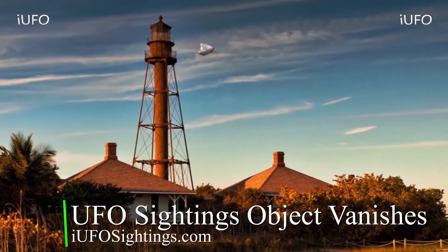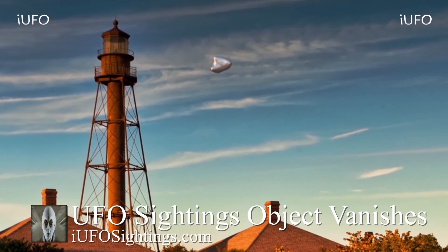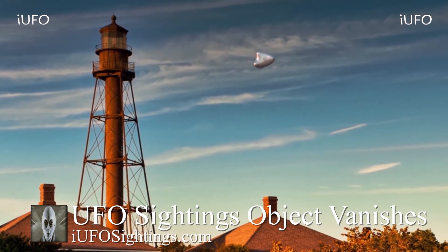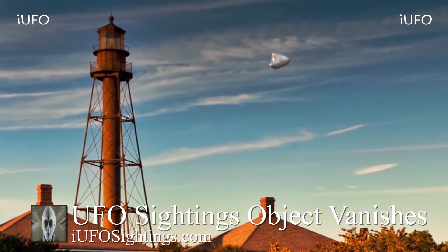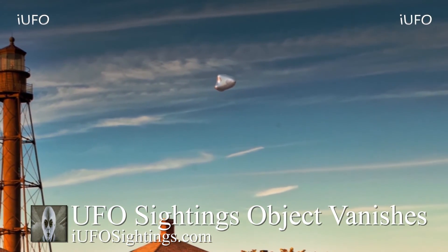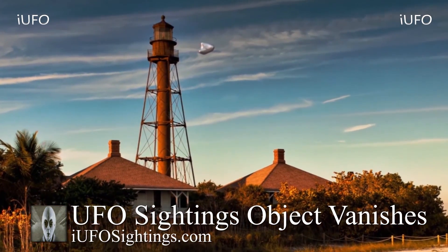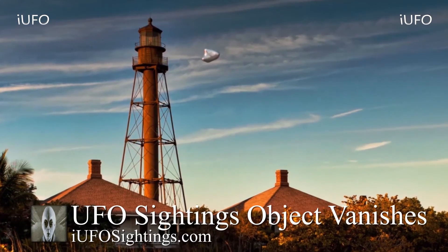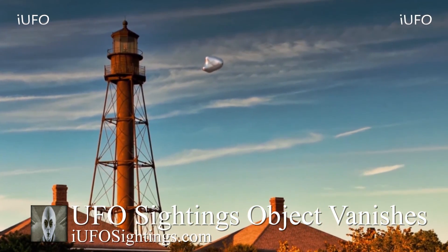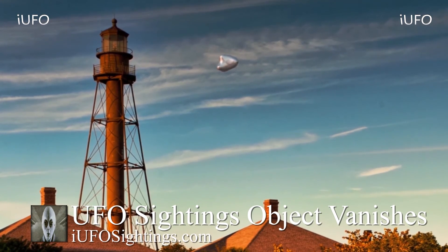Welcome back ladies and gentlemen - let's take a look at our footage. UFO sightings - object vanishes. Take a look at this clip. This footage comes to us from Florida. Mary sent in this footage. This is brand new footage - we just received it August 12, 2019, though we're not exactly sure when this UFO was actually filmed. Look at this thing.